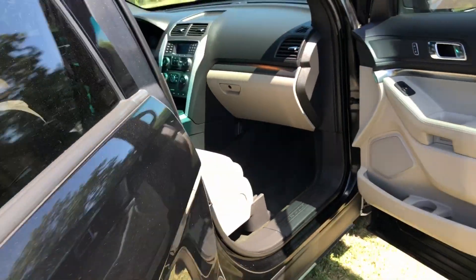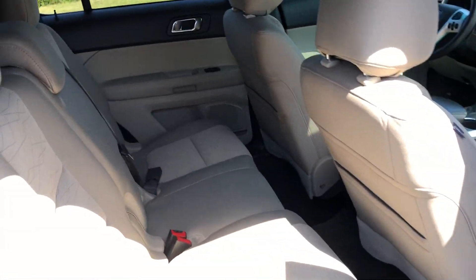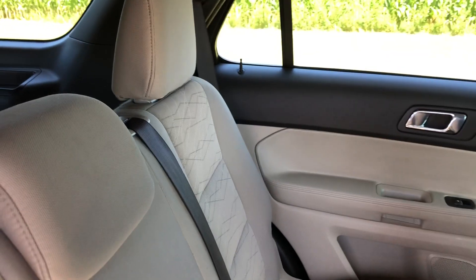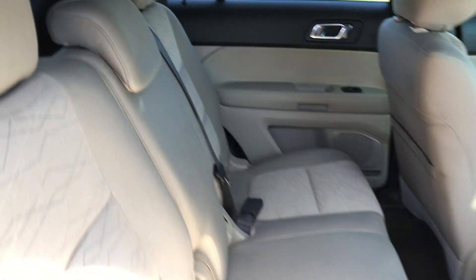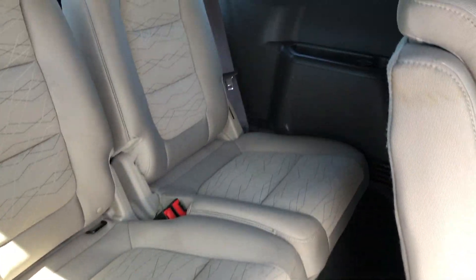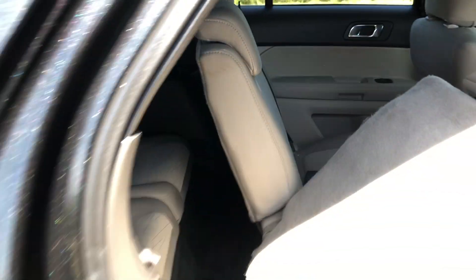This does have third row seating. Here's a look at your middle row — you can sit three passengers in the middle, and there's no rips or tears in the seats back here. Here's your back row — same thing, no rips or tears. Super nice vehicle inside and out.